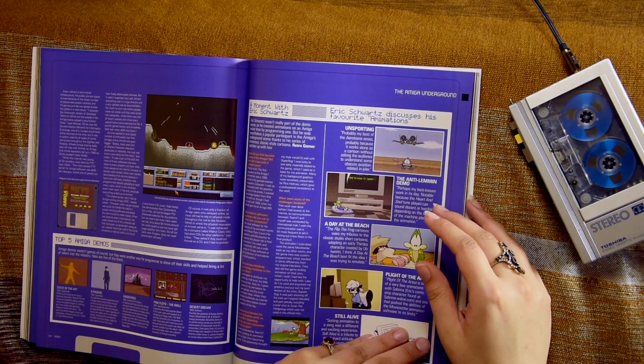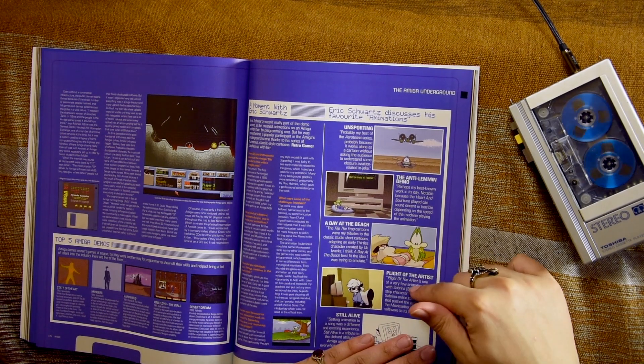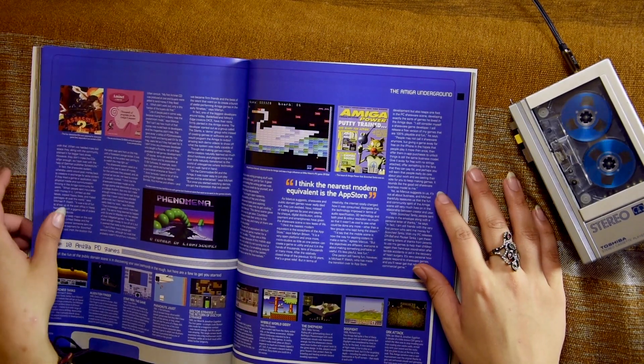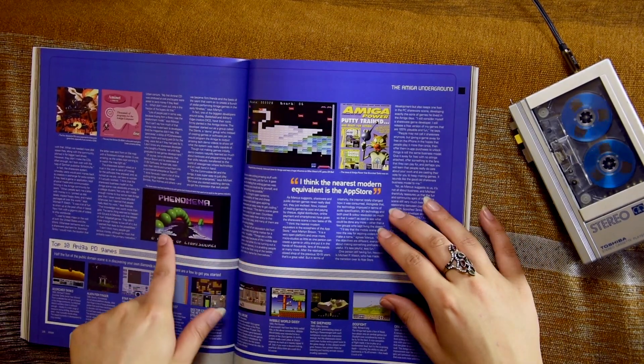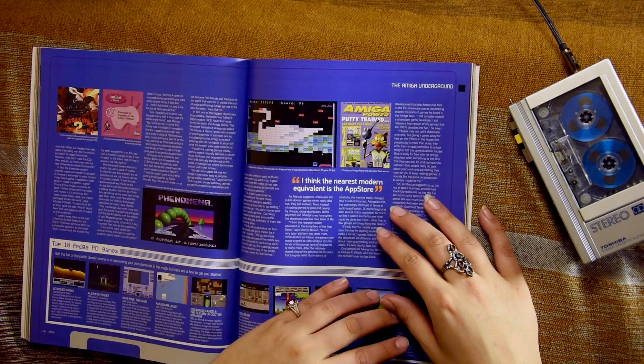Oh, that's Sabrina — Sabrina! Oh, I know this caterpillar thing — my brother showed me this demo. Phenomenon.